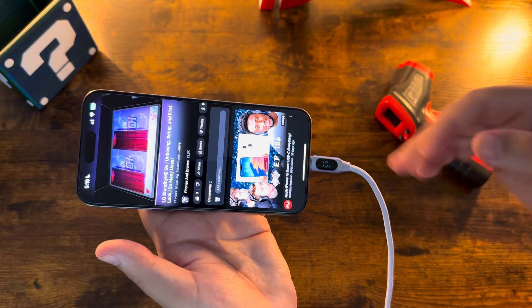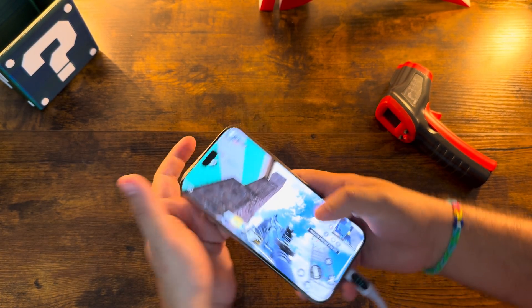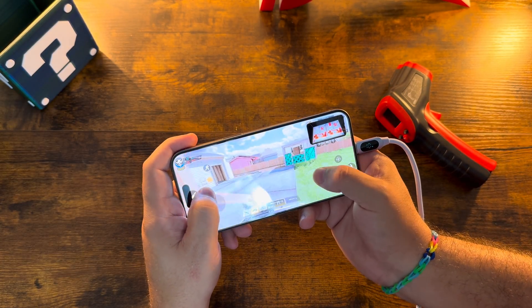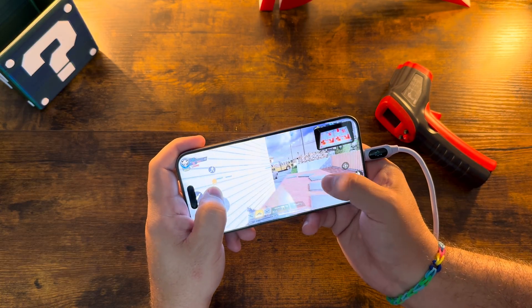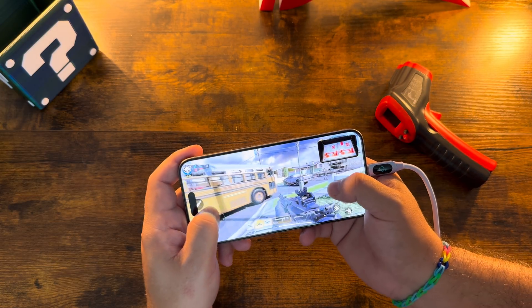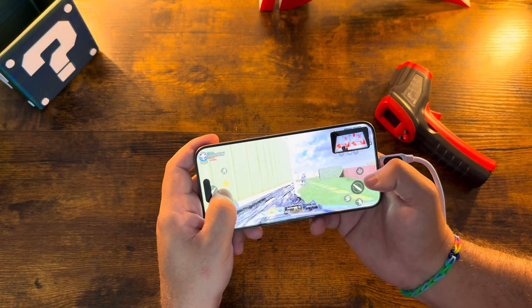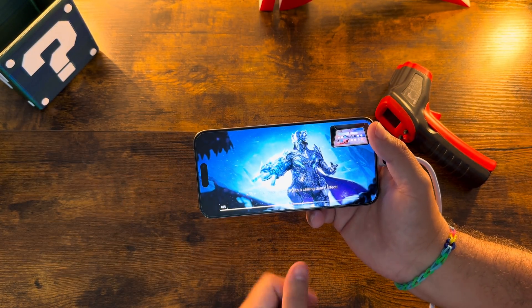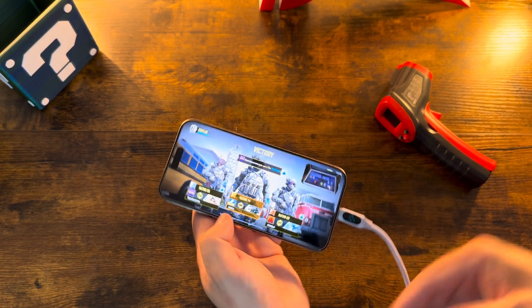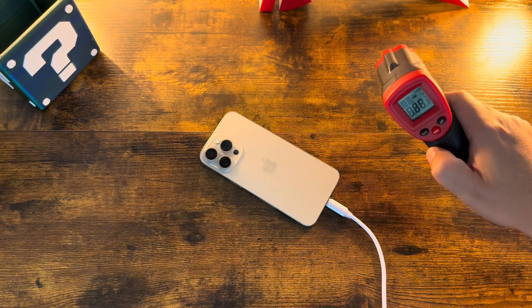We'll leave this plugged in and running, still with the video going and gaming in the background. I don't know how many people will be charging their device, playing a game, and watching a YouTube video at the same time, but this should give you an idea of how hot it's going to get if you choose to do something like this. Looks like the game froze, so we'll exit this match.